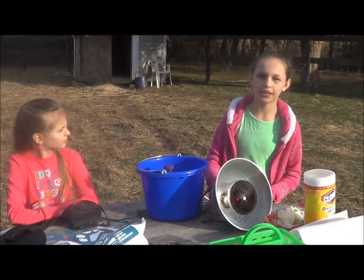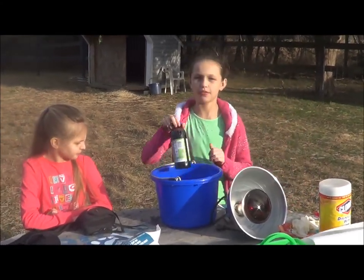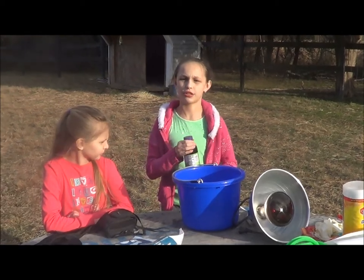The heat lamp is for in case it's very cold and the kids need some extra heat. And a bucket of warm water and molasses is a great treat for the doe.